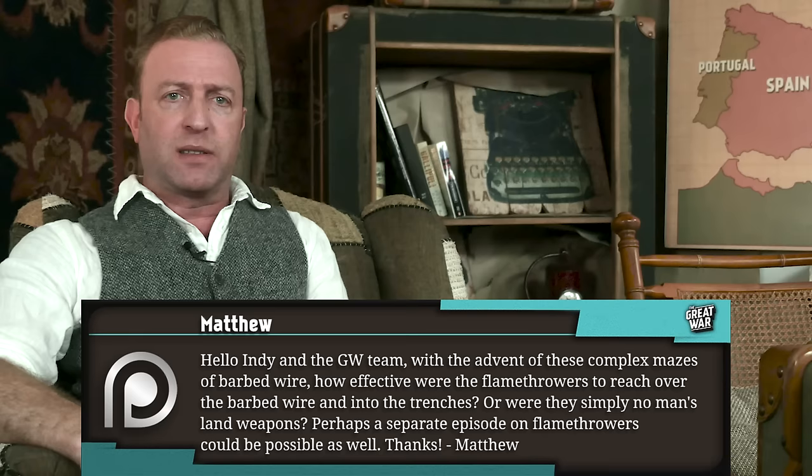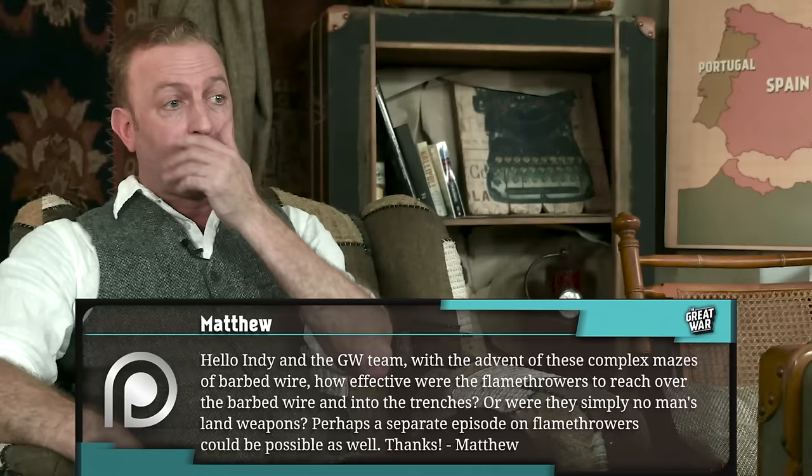Matthew writes: Hello Indy and the Great War team. With the advent of these complex mazes of barbed wire, how effective were the flamethrowers to reach over the barbed wire and into the trenches? Or were they simply no man's land weapons? Perhaps a separate episode on flamethrowers could be possible as well.